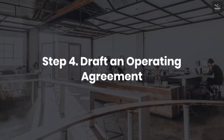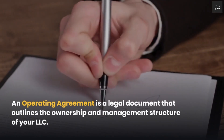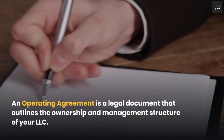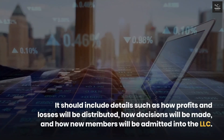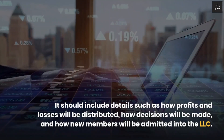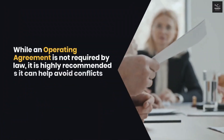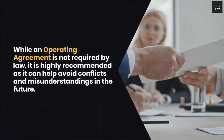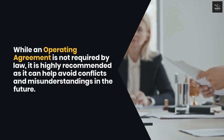Step 4: Draft an operating agreement. An operating agreement is a legal document that outlines the ownership and management structure of your LLC. It should include details such as how profits and losses will be distributed, how decisions will be made, and how new members will be admitted into the LLC. While an operating agreement is not required by law, it is highly recommended as it can help avoid conflicts and misunderstandings in the future.